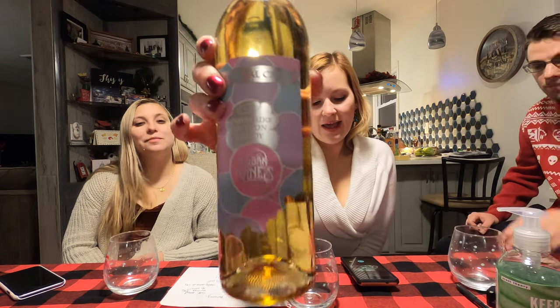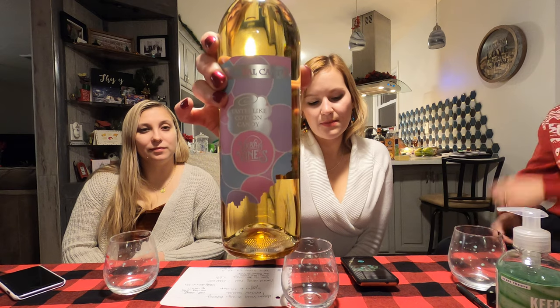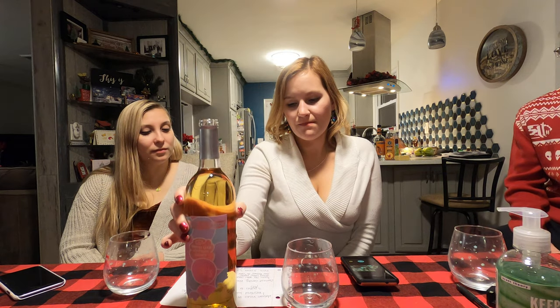Hey, welcome back to Uncork with Shannon and Tara. Today we're trying a different type of wine. This is Urban Vines cotton candy wine, and it is sold out pretty much everywhere. Urban Vines is like this winery and brewery in the middle of Indiana — Westfield, Indiana — and they come out with cotton candy wine and it sells out within like a couple hours.